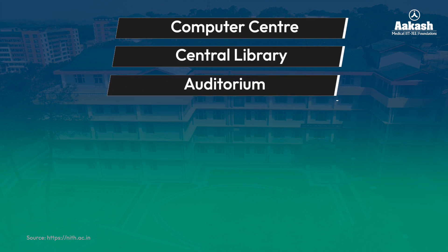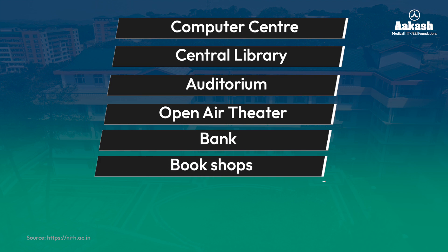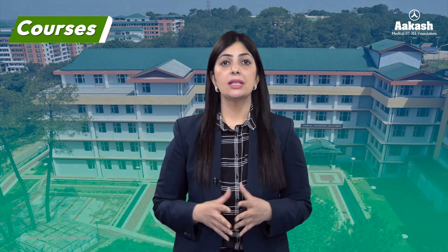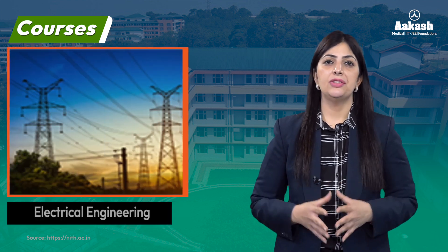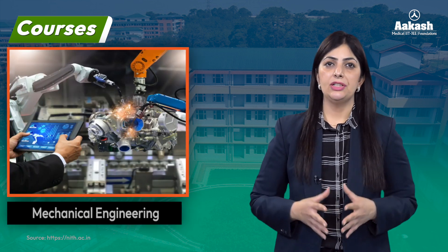The campus provides all the basic facilities such as a computer center, central library, auditorium, open air theater, bank, bookshops, healthcare center, and sports facilities for indoor and outdoor sports like cricket, football, lawn tennis, basketball, volleyball, table tennis, badminton, and athletics. Talking about its courses, NIT Hamirpur offers a range of B.Tech courses such as Chemical Engineering, Civil Engineering, Computer Science and Engineering, Electrical Engineering, Electronics and Communication Engineering, Material Science and Engineering, and Mechanical Engineering.